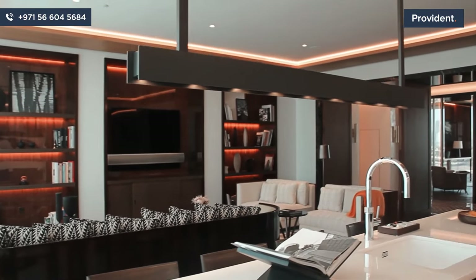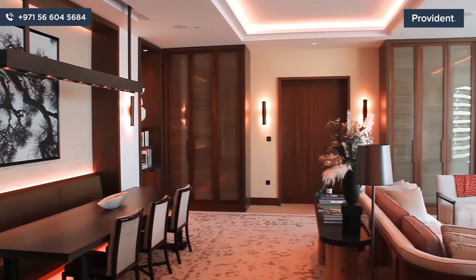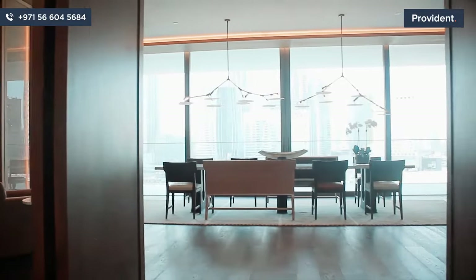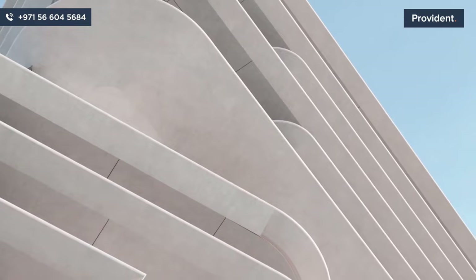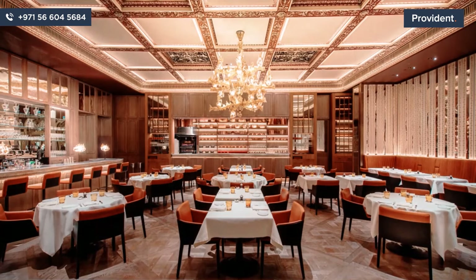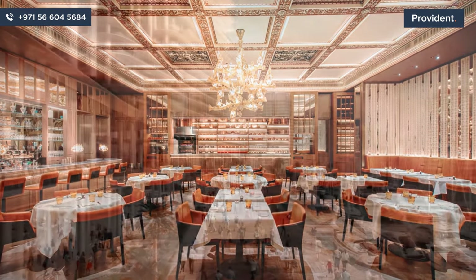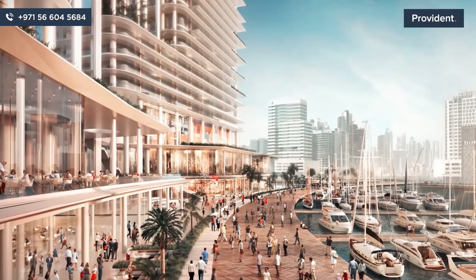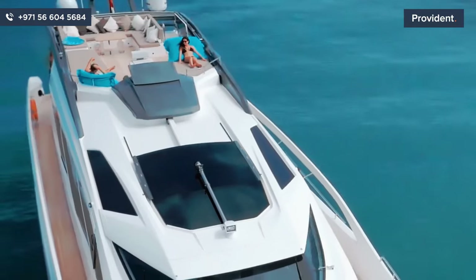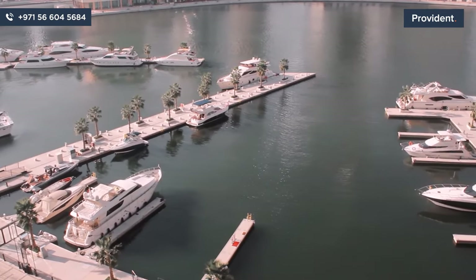What does a resident at the Residences Dorchester Collection enjoy? You will have exclusive benefits at the Dorchester Collection. That includes access to the spa, rooftop pool, gym, and world-class culinary food and beverage venues. Access La Dolce Vita Dorchester — a 100-foot yacht for personal use by residents. Five-star marina at your doorstep.